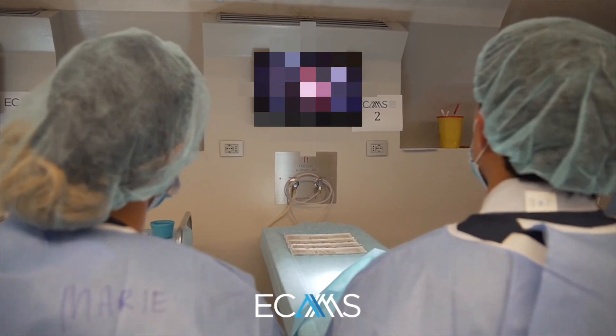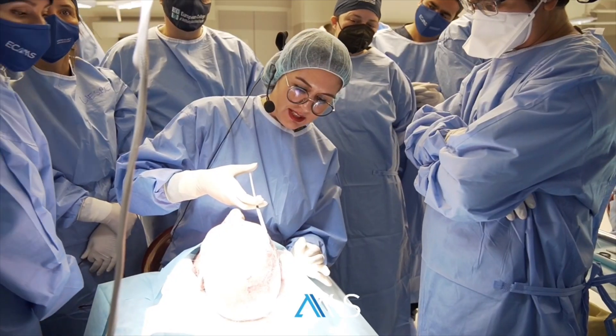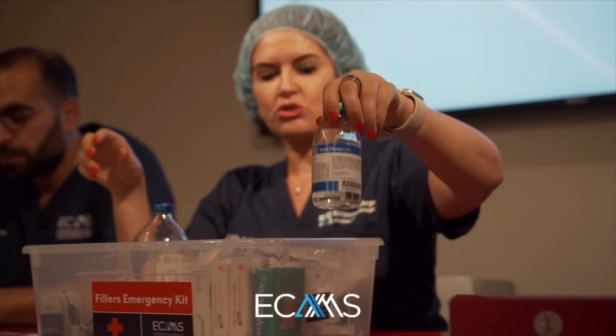Performing retrobulbar injections and dealing with vascular compromise on cadavers is really the best way to be prepared to handle vascular compromise in a real patient in actual practice.